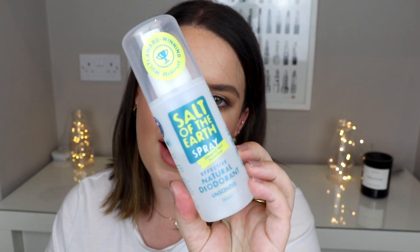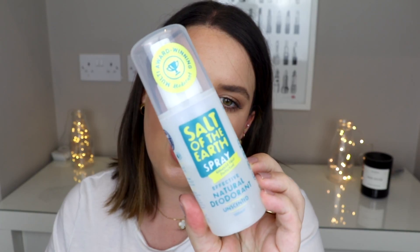Lots of people online rave about it — it's like a cult product. I highly recommend it. I'll link everything below so you can check it out. The next one is a bit of a boring product but it's something I really wanted to talk about because natural beauty is something I've been trying to get more into. This is the Salt of the Earth natural deodorant.